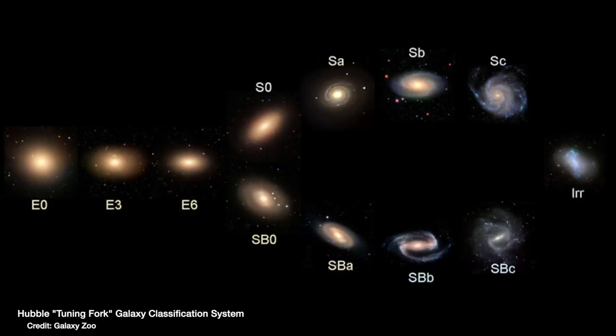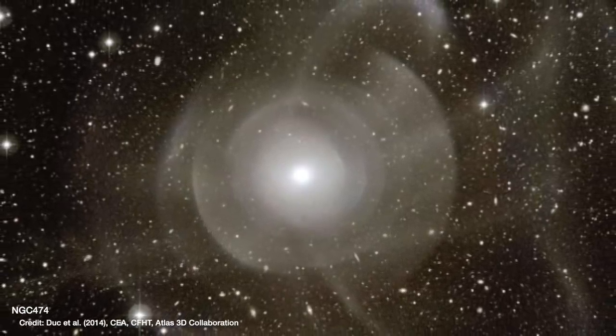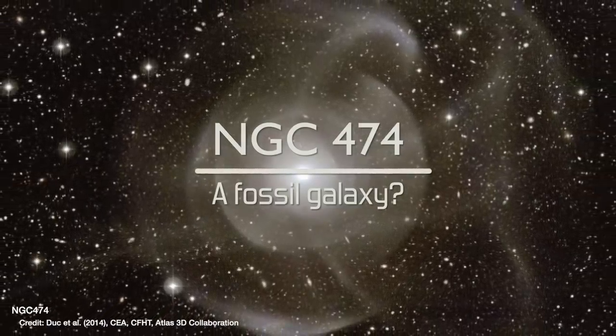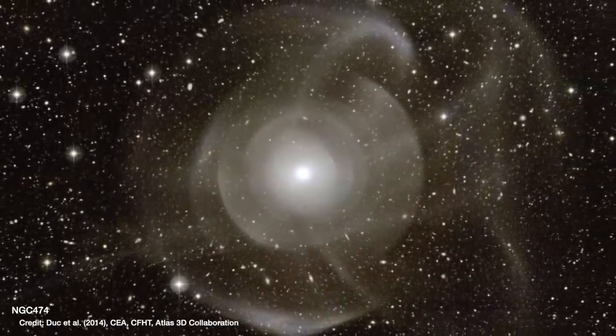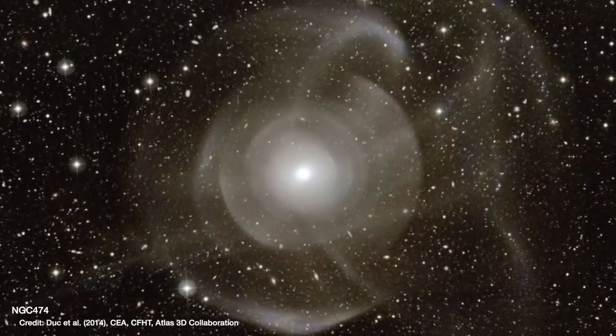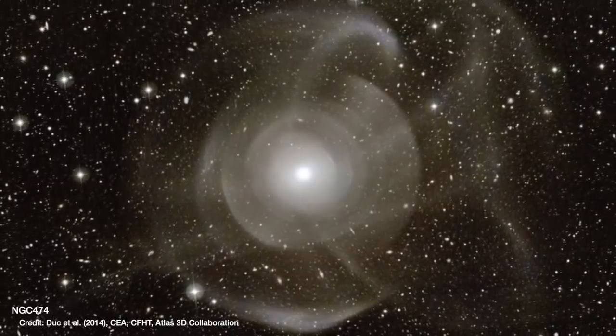We can understand how everything fits together — and then sometimes things like this come along and just confuse us entirely. This is NGC 474, a galaxy roughly about 100 million light years away in the direction of the constellation Pisces. It's about 250,000 light years across from side to side.